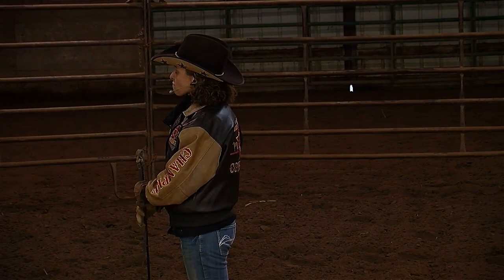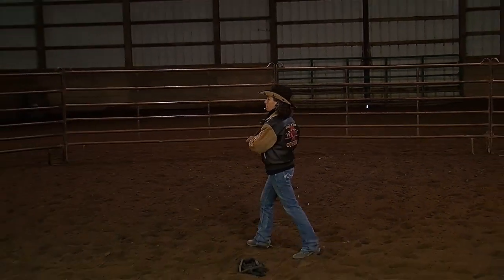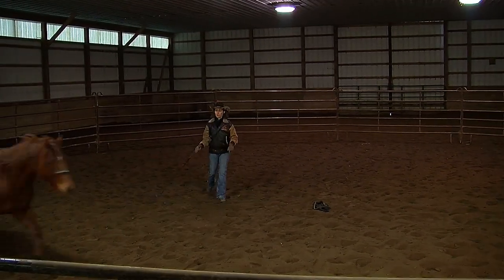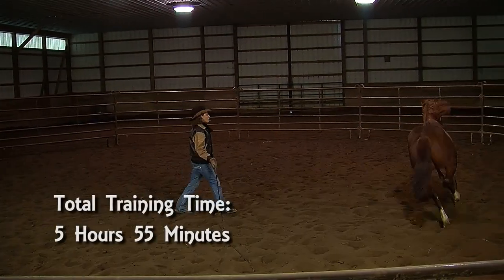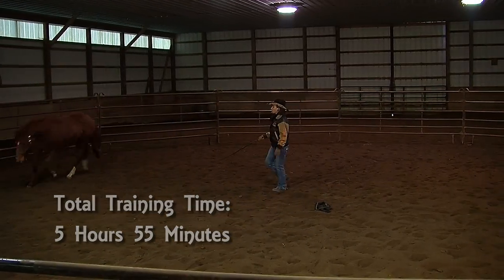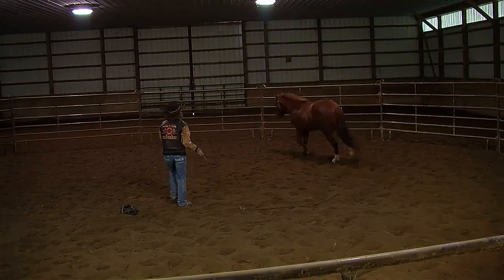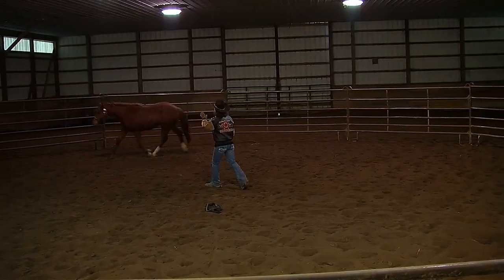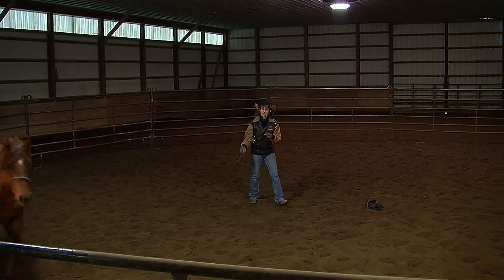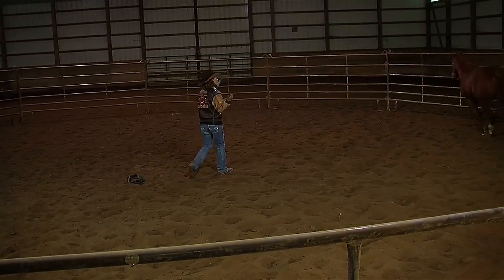We've got the round pen set up today and what I want to do is start communicating with Jack a little bit more like a horse would communicate with another horse. One of the first things another horse will do when trying to establish dominance is drive and control the direction, speed, and where the other horse goes. It should look a little bit like the lunge line work I've already done, so it feels a little familiar.